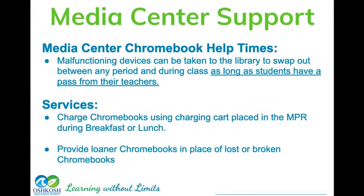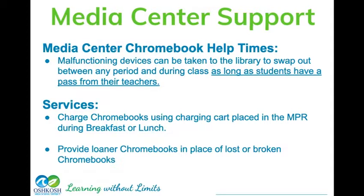The Media Center is your center for support when it comes to your Chromebook. Come to the Media Center at appropriate times with a pass — we can help you with Chromebook questions and damage. Take care of those things right away; we're not going to wait until the end of the year to take care of Chromebook damage. Please use the Media Center before school, after school, lunchtime, or any appropriate passing time, and we will help you out.